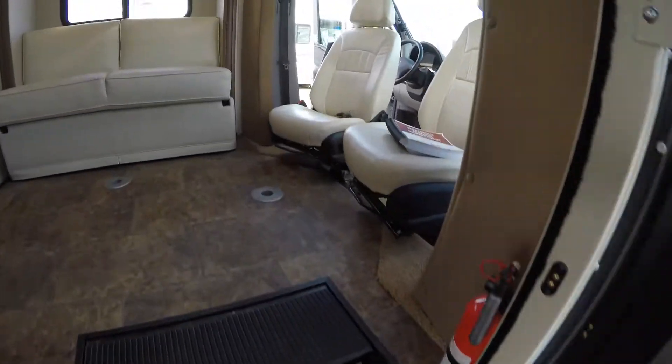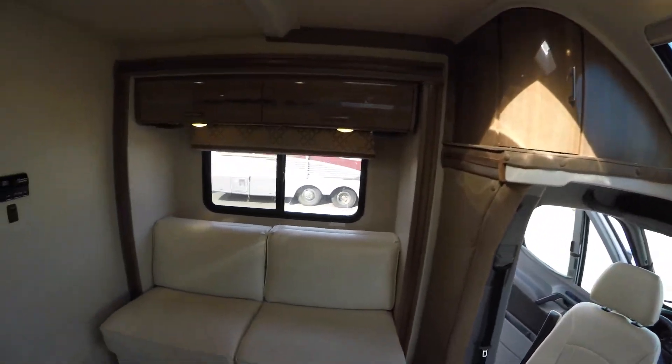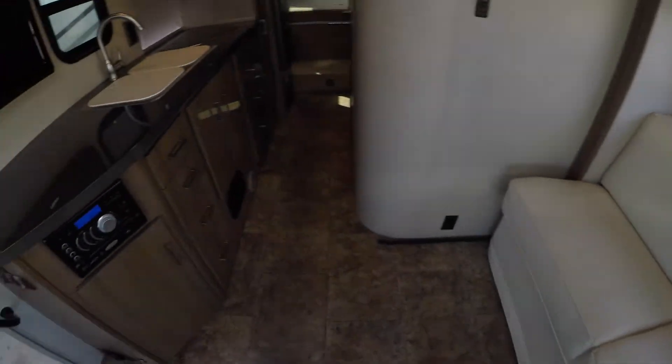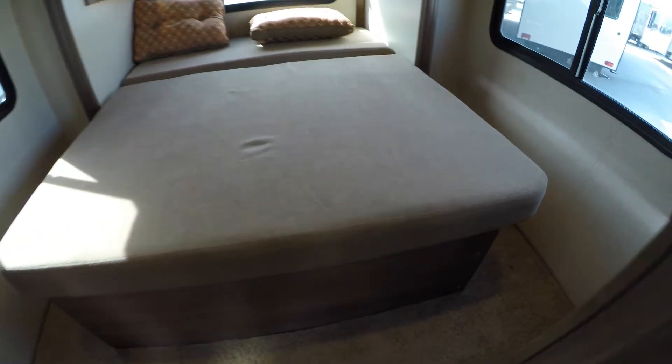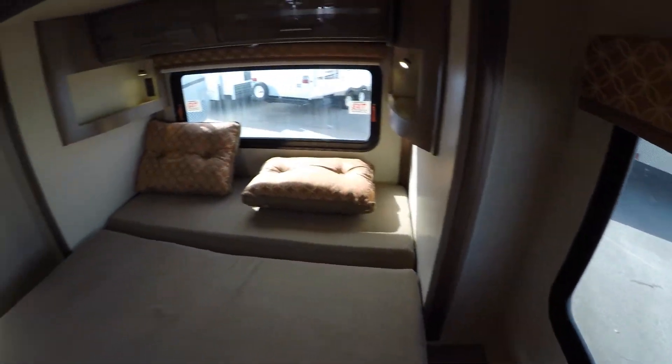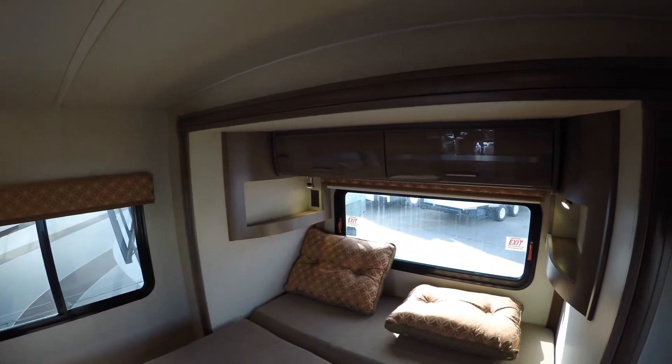Go right up inside — I'll go all the way to the back and start back there for you. So you've got a walk-around bed in a nice short coach. Three windows back here in your bedroom, so it makes it nice and roomy.